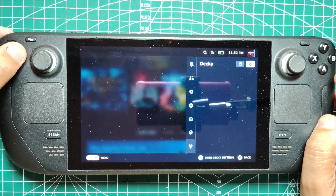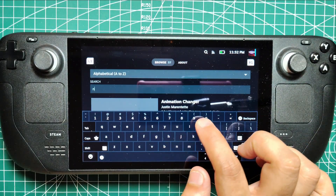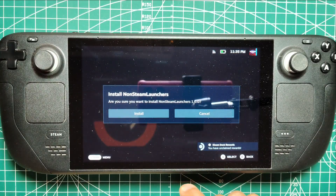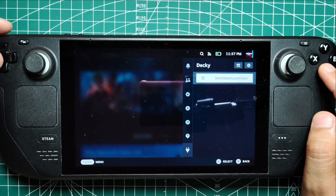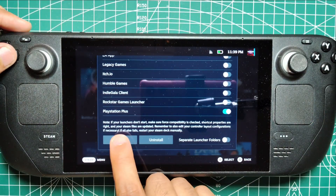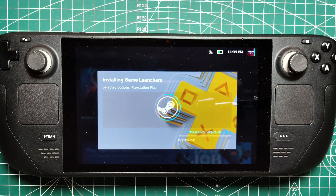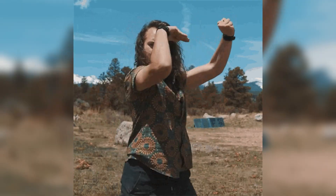Once you're inside Decky, locate the small store icon next to the settings cog. In the text box that appears, type in 'Non-Steam Launchers' and search for the plugin. When it pops up, select Install to download it onto your Steam Deck. Now that Non-Steam Launchers is installed, head back into Decky and select it from the list of plugins. You'll see a range of game launchers available, including the PlayStation Plus Cloud app. Simply toggle the switch next to PlayStation Plus and select Install. The installation process might take a few moments, so be patient as it downloads and sets up on your device. Once the installation is complete, you'll be ready to move on to the next step.